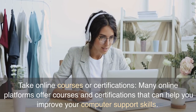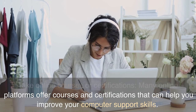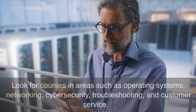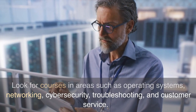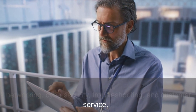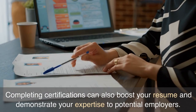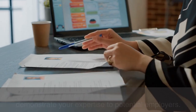Take online courses or certifications. Many online platforms offer courses and certifications that can help you improve your computer support skills. Look for courses in areas such as operating systems, networking, cybersecurity, troubleshooting, and customer service. Completing certifications can also boost your resume and demonstrate your expertise to potential employers.